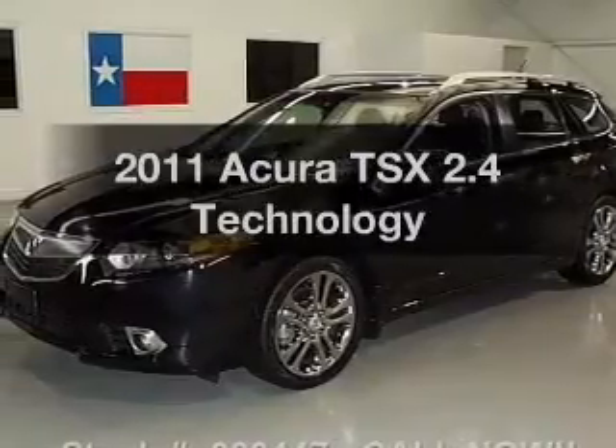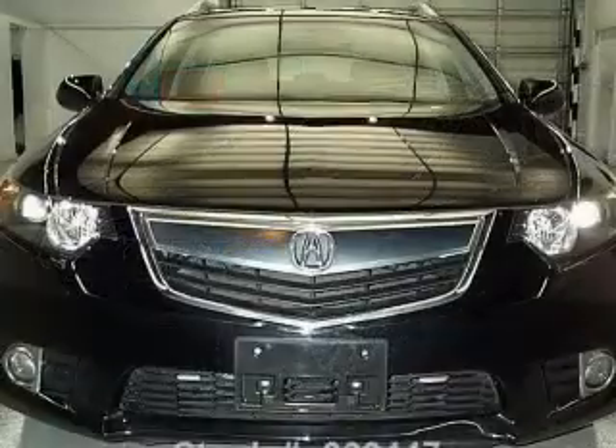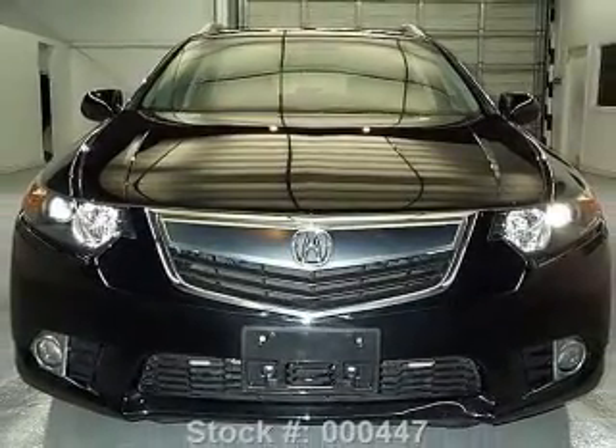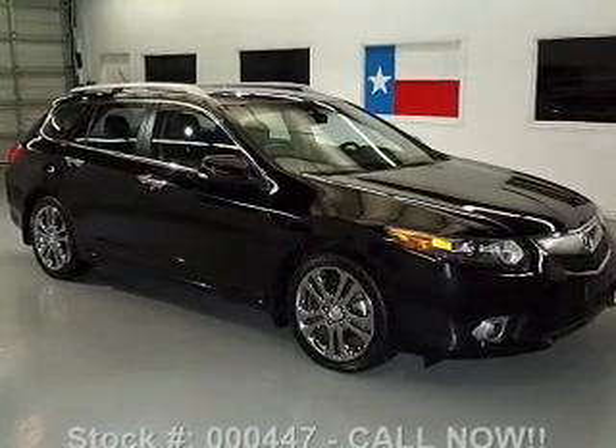Check out this 2011 Acura TSX. If you're looking for an automobile with great attributes, look no further. With an efficient four-cylinder engine, the powertrain includes front-wheel drive that responds smoothly to its five-speed automatic transmission.